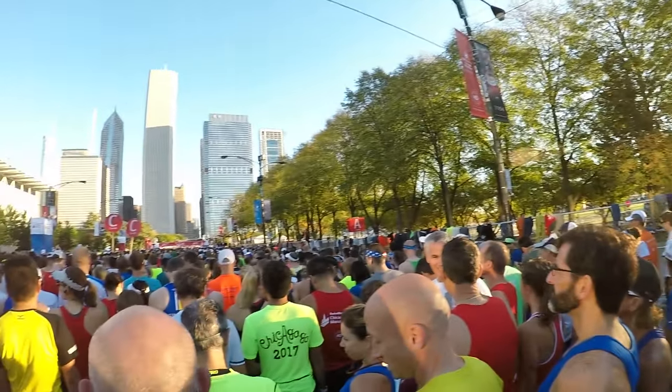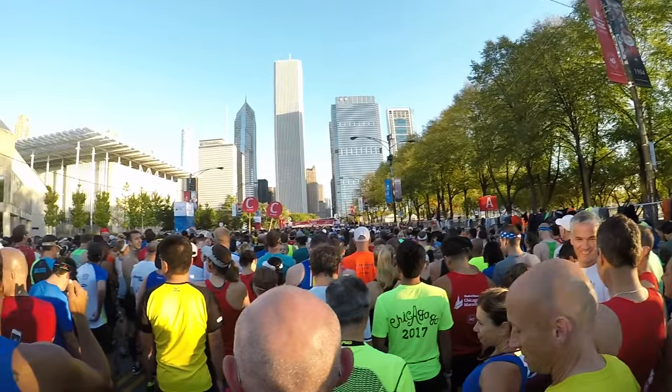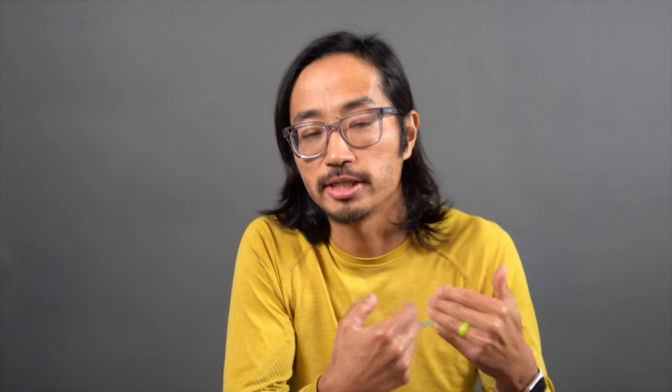Even for those in wave one with a 7:30 start, the corrals close at 7:20, but they get uncomfortably full a bit before that. You don't want to be standing in the grass on the outside waiting for the corral to loosen up before you can get in. Get in there a little bit early — that's really the theme for the Chicago Marathon: do almost everything a little bit earlier than you're normally expecting.